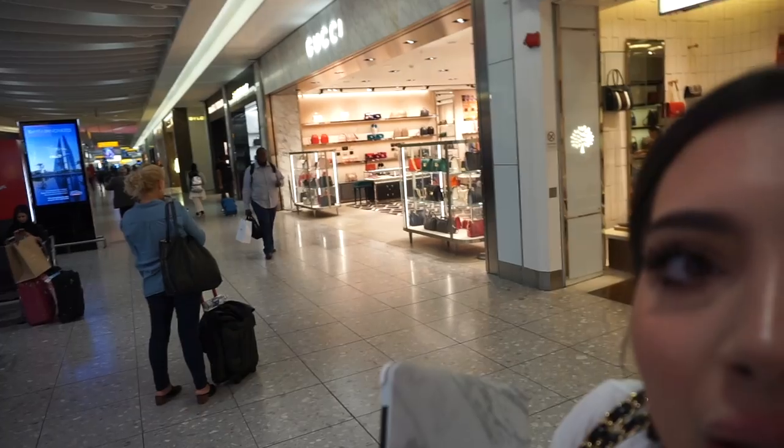I just passed security and I'm going to have a look around. I think I have about an hour to kill. Before I start with the makeup — I know what I want from the makeup section — I'll have a look around so you can see what it's like. We're going to Gucci first, let's go.